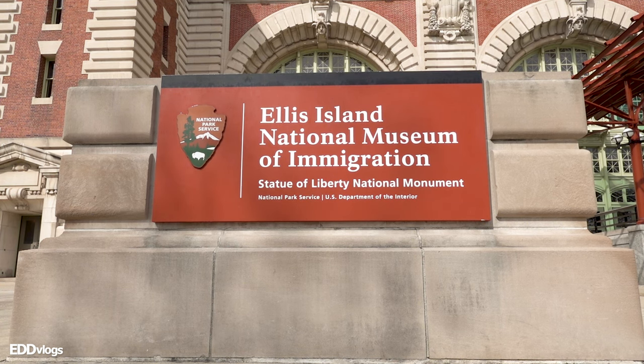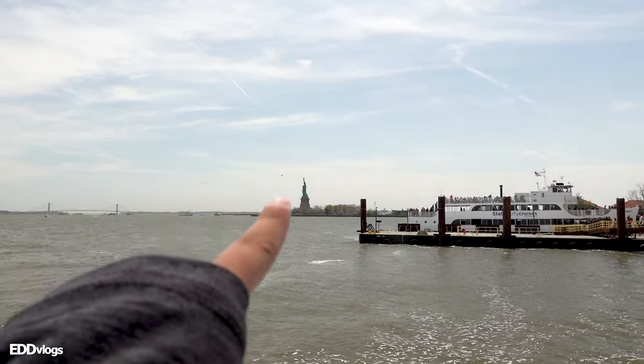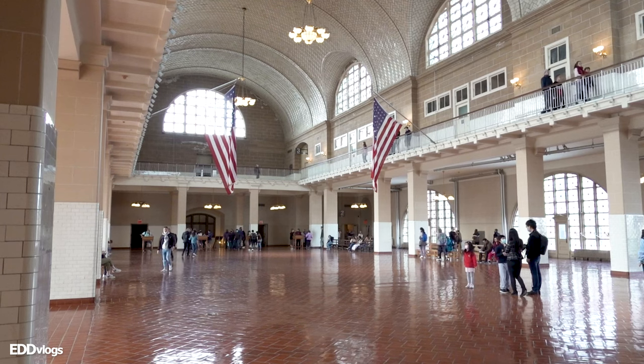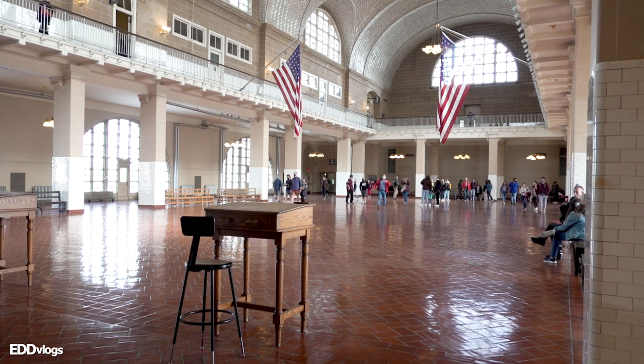We have just arrived here at Ellis Island. Here's our view of the New York City skyline as well as the Statue of Liberty right over there. The first floor is dedicated to exhibits, like one showing the types of bags that immigrants would carry as they made their way to America, and a graph that visually displays the different waves and booms of immigration over hundreds of years. This right here is the registry room, also known as the Great Hall — the location where immigrants that arrived in America were inspected and registered.